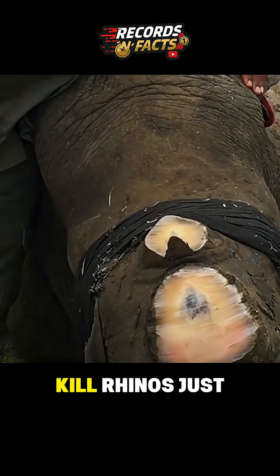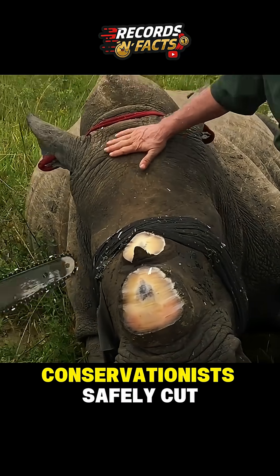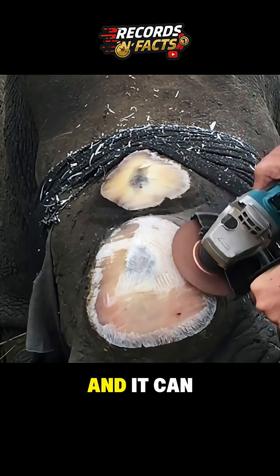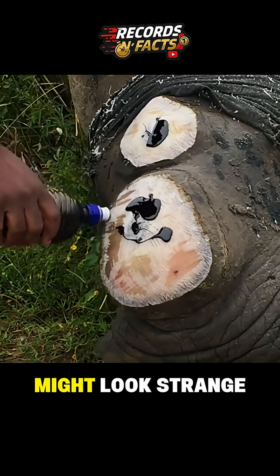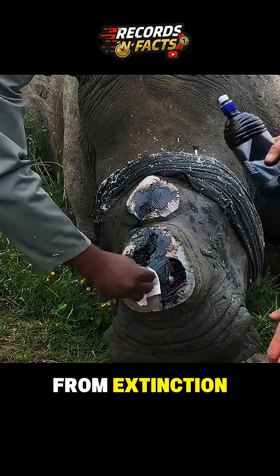But poachers still kill rhinos just for their horns. To protect them, conservationists safely cut the horns off. Without a horn, the rhino isn't a target, and it can live freely without the risk of being hunted. So yes, cutting the horn might look strange, but it's one of the best ways to save rhinos from extinction.